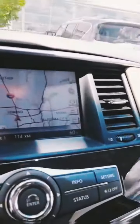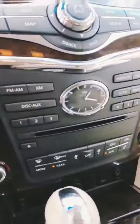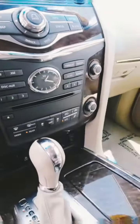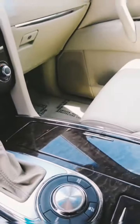You have your Infinity InTouch with navigation, backup camera, heated seats, and heated steering wheel. You also have your different drive modes with snow mode and towing, and we've got a moonroof.